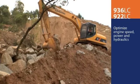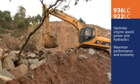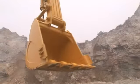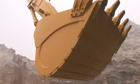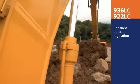Both machines optimize engine speed and power with hydraulic system output to maximize performance and fuel economy. The special hydraulics are built to ensure smooth operation at efficient speeds for maximum productivity and safety. Constant output regulation is standard.